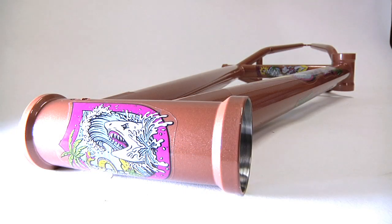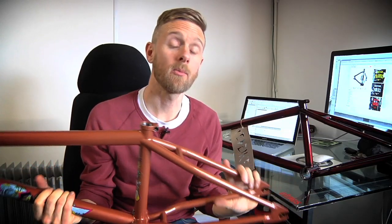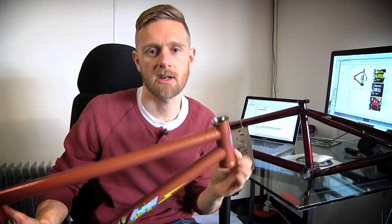The Hucker frame weighs 4.86 pounds. It's available in trans black, this nice copper finish, and it's just come out in white as well. It's available now from all 4down dealers and it's £399.99 recommended retail.